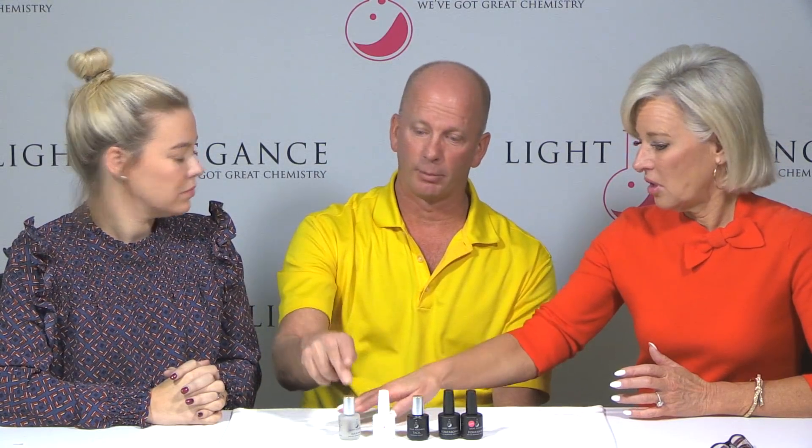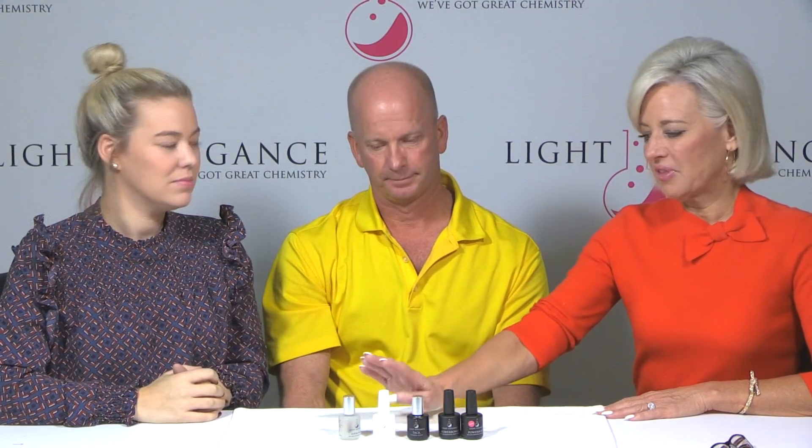Vita Prime doesn't cure in the light — it's a non-light-cured product. Airbond does cure, but it's a moisture cure, not a light-cured product; it cures by moisture in the air. Don't put your hand in the lamp for either of these. For Vita Prime, you're going to clean your nail, rough it up with your file, cleanse it again, and then put just a tiny, tiny bit of Vita Prime on there.